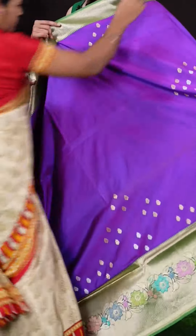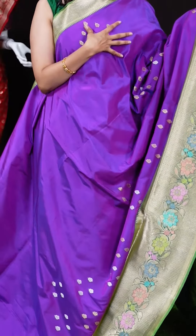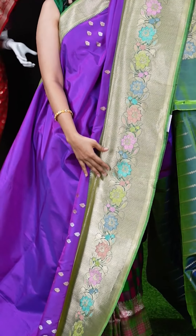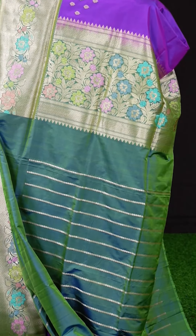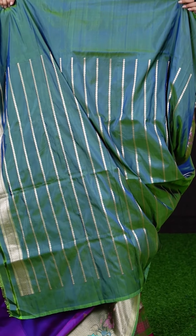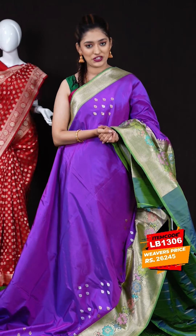This is another beautiful magenta color saree with mehendi green — an exclusive Banaras saree with a very beautiful color combination. All over the body we have silver and golden zari designer booties. On the border we have a mehendi green multi-color flower designer border, and the pallu is a multi-color minakari designer rich pallu. The blouse is a mehendi color plain blouse with vertical lines and border. The item code is LB1306 and the weaver's price is 26,245 rupees only.